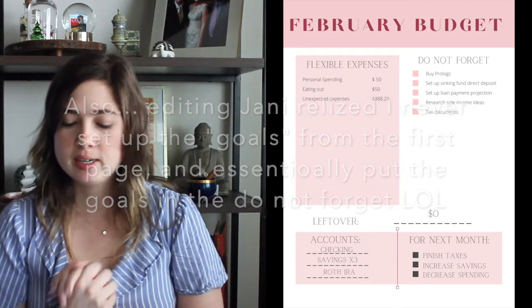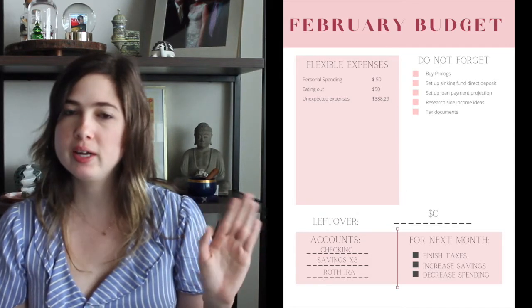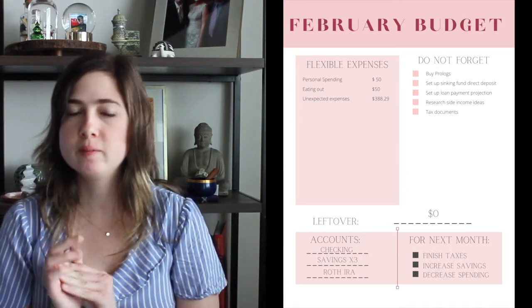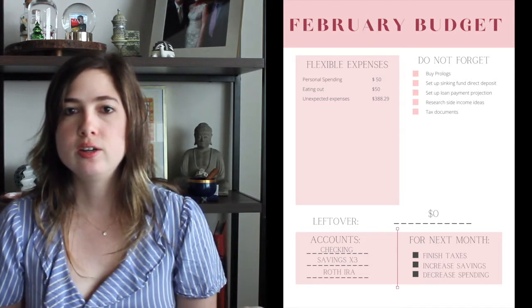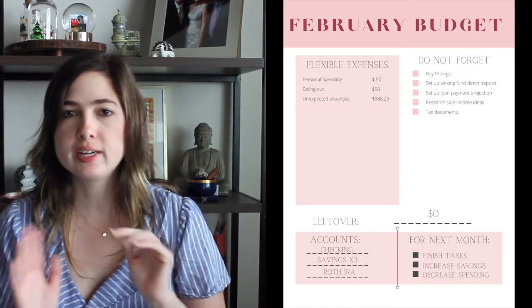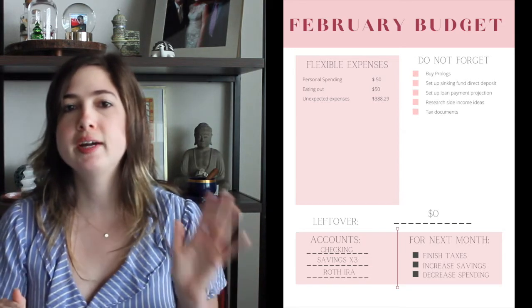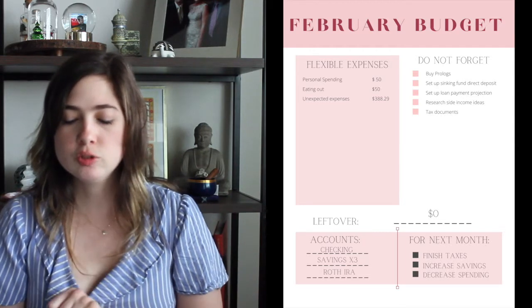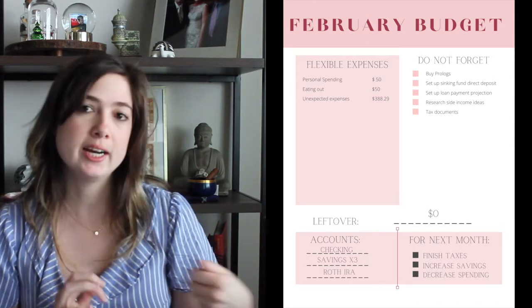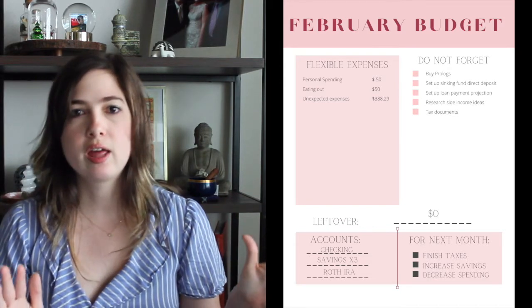I also want to set up the sinking fund direct deposit and do a projection of the loan payments I'm making. With the new Biden executive order extending the no-interest period until September, that gives me a better picture of how I can play with the numbers to try and get those two loans paid off — or as much as I possibly can. I need to be more diligent about researching some side income ideas, and we also plan to do our taxes next month.